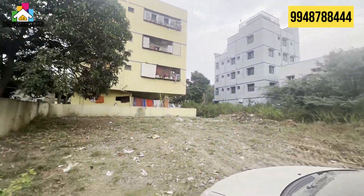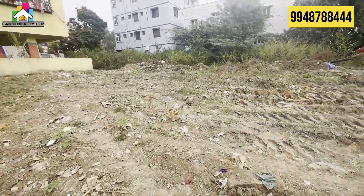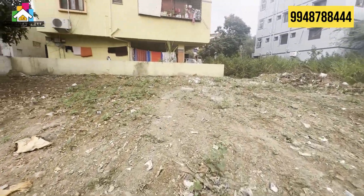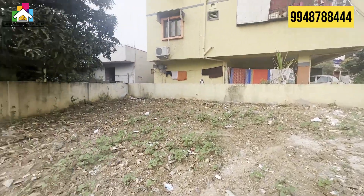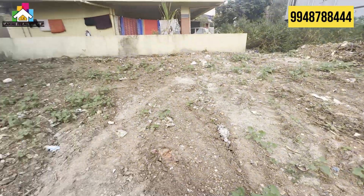As you can see, the property has good surroundings. This property is within a 3km distance.